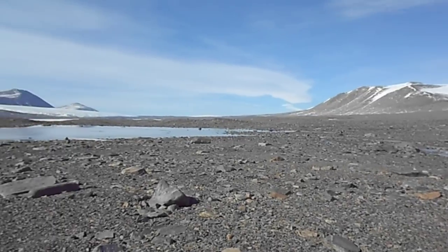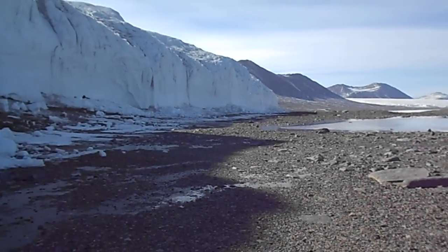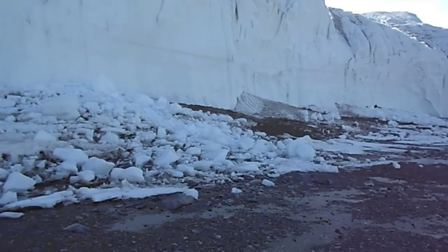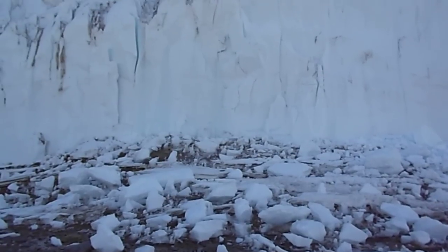So this is another shot of the dry valleys in Antarctica. This is Canada Glacier, and you can just hear the melting — all the water rushing through.